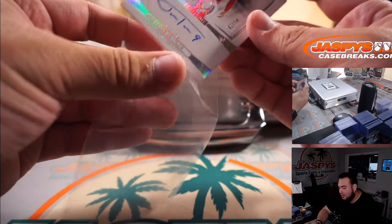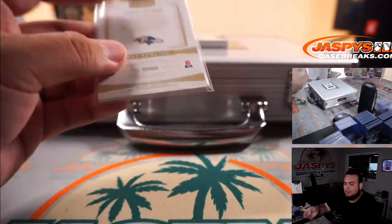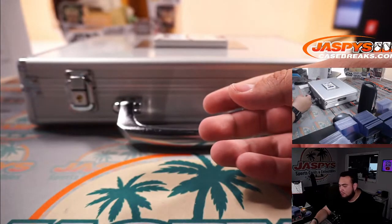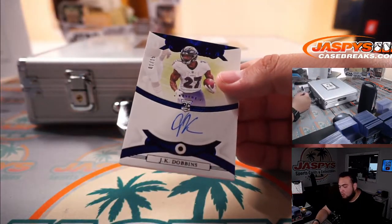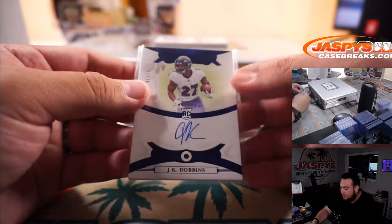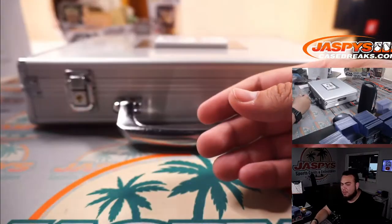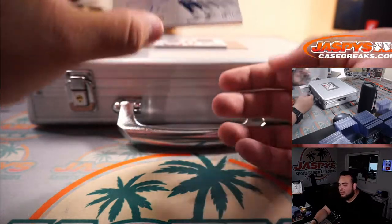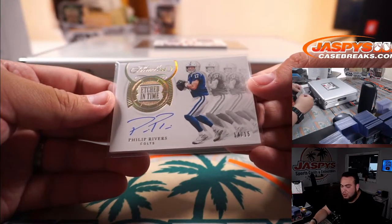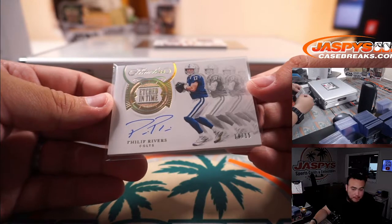Mr. Automatic, Justin Tucker — like never misses — 1 out of 20 for the Baltimore Ravens. Jeff gets that one. Back-to-back for the Ravens — 1 out of 15, a Sapphire autograph, JK Dobbins — little color match there. Another one for Jeff and the Ravens. Etched in Time — Philip Rivers, 14 out of 15, Philip Rivers Colts Edition, RNB, Matthew with that one.